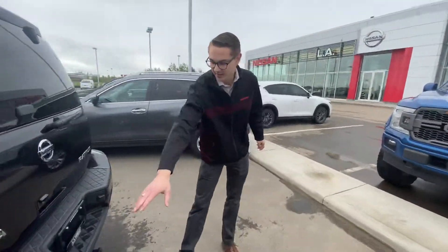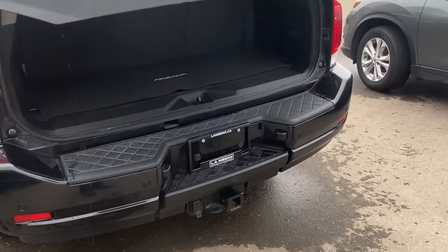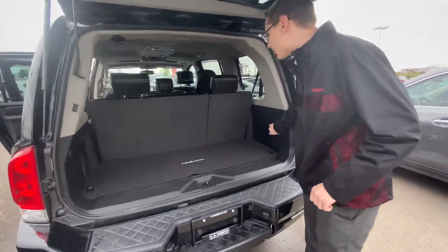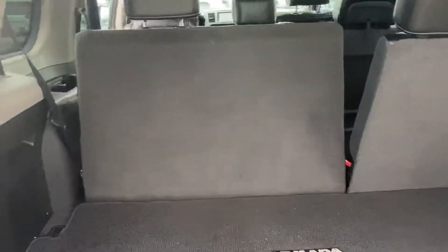Around the back here you'll see you do have your rear park sensors as well as your hitch, a power liftgate which is absolutely amazing, and then of course these seats here fold down with just the push of a button, giving you tons of storage space.